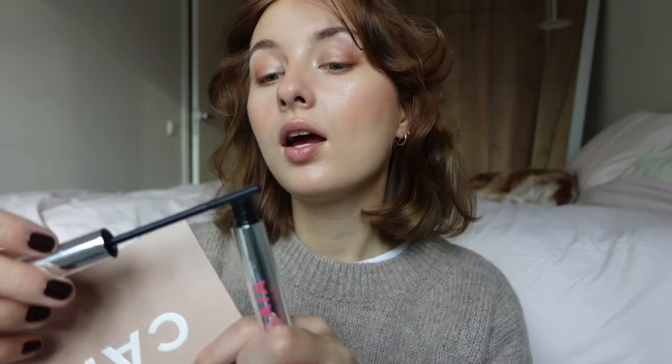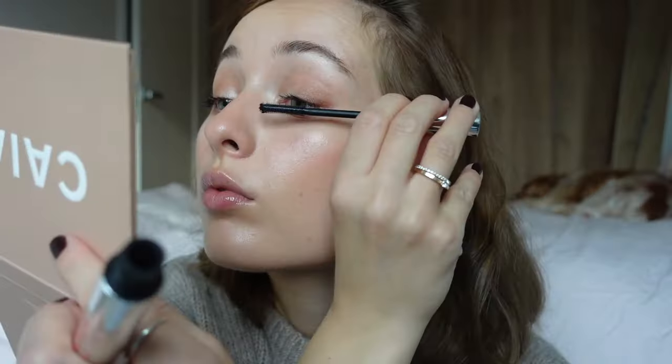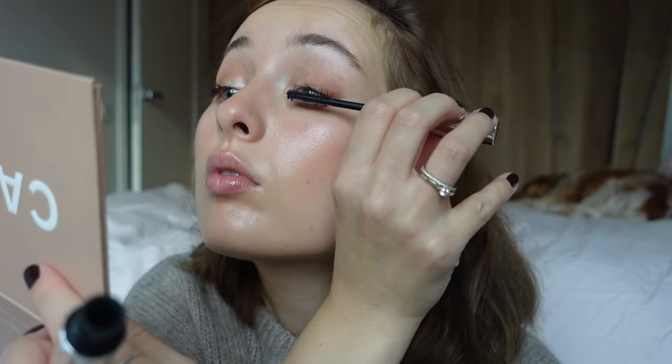I'm gonna use their mascara called Next Level Mascara. It's got a plasticky wand. It's nice — very lengthening. I'm not going to apply any on my lower lash line.